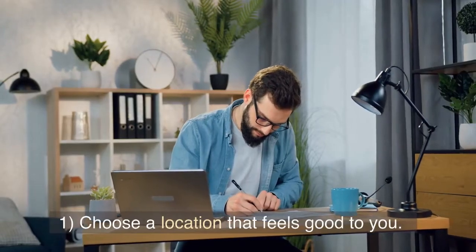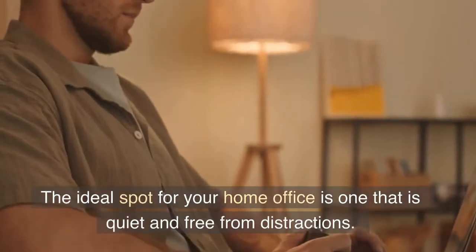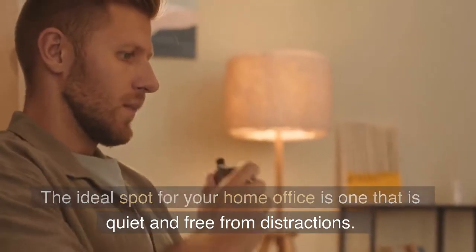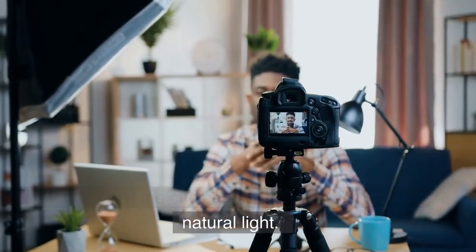Tip 1: Choose a location that feels good to you. The ideal spot for your home office is one that is quiet and free from distractions. If you have the choice, pick a room with lots of natural light.